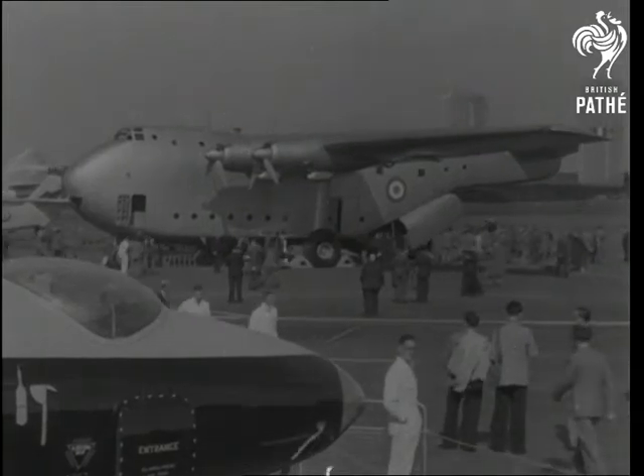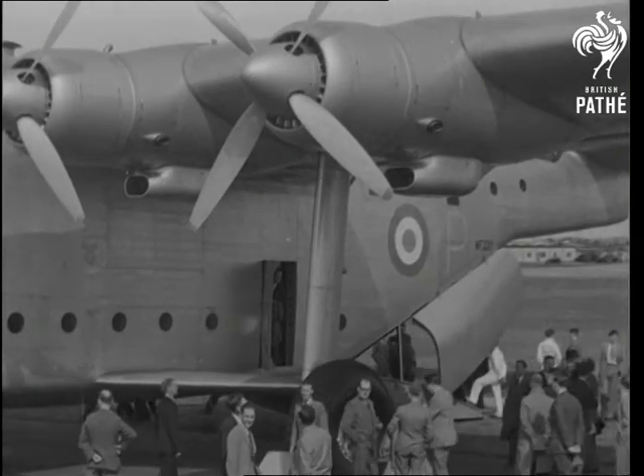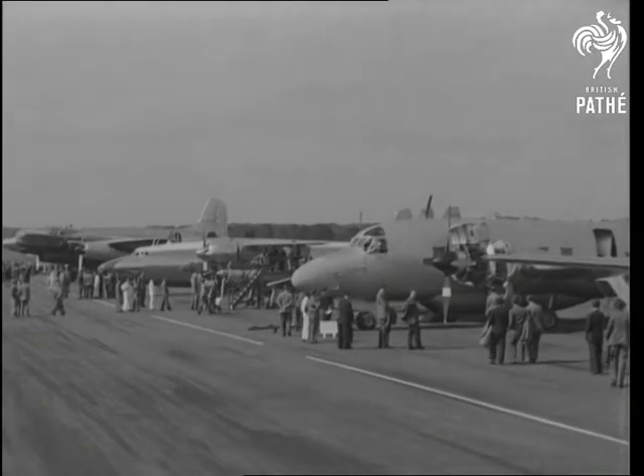At the fifth post-war show of the Society of British Aircraft Constructors, the Universal Freighter shows the shape of cargo fleets to come. Big enough to hold a double-decker bus, she's one of 58 aircraft exhibited. It is a sign of the times that most new types are military.